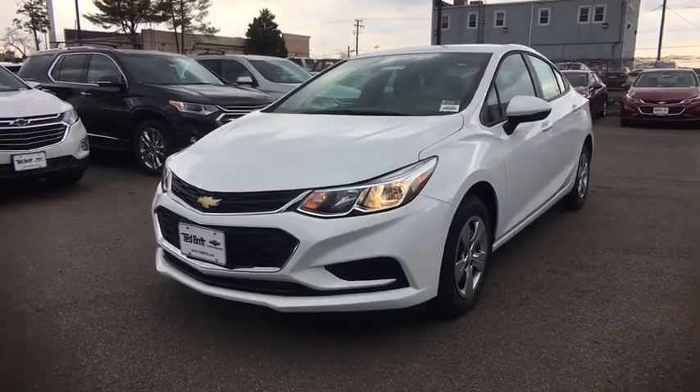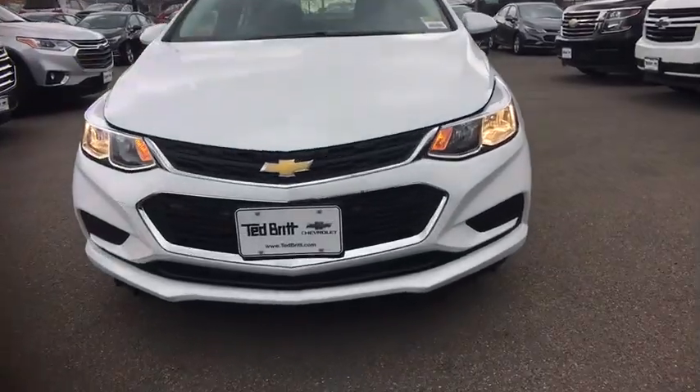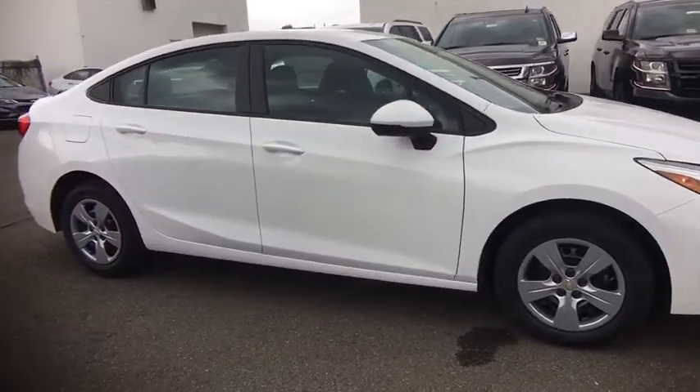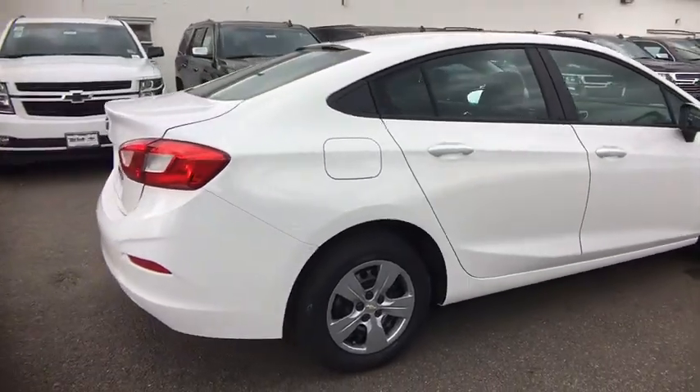2018 Chevrolet Cruze. The Cruze blueprint calls for more than you'd expect. Here are some of this vehicle's great options: front wheel drive, remote keyless entry, daytime running lamp, six-speed automatic transmission, tire pressure monitor. Come take a test drive today.